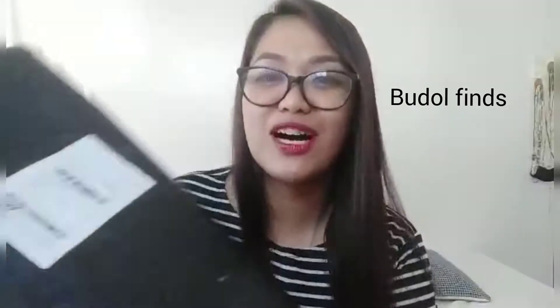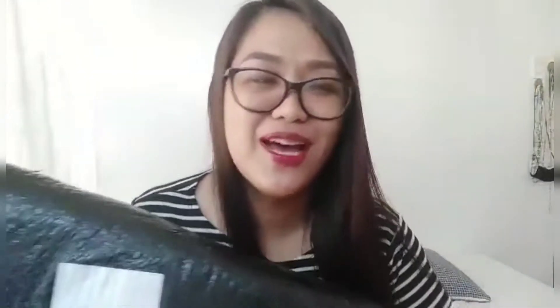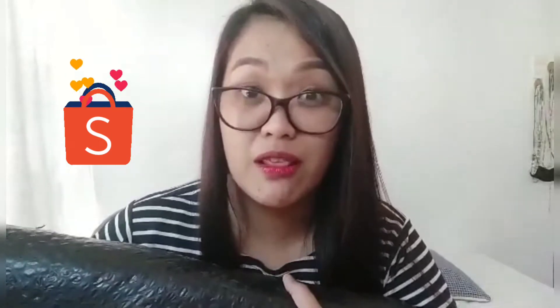So, for this video, guys, I am expecting a parcel to come and it's already here. It's this one — ang laki niya! And I'm going to show you kung ano na naman yung mga binili ko. It's not much, but I just want to show you. And also, the things that I have purchased from Shopee for the month of January.